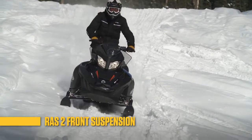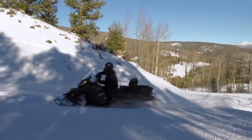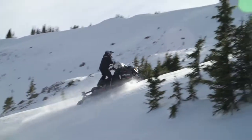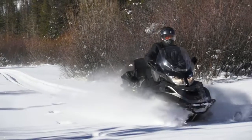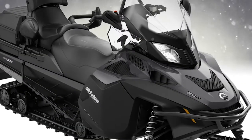Up front is the RAS2 front suspension that delivers precise handling and flatter cornering. There are lots of features for touring, backcountry riding, and work, including an exclusive shift-on-the-fly synchro mesh transmission. Two Rotax four-stroke engines are offered: the 1200 Vortec and 900 Ace.